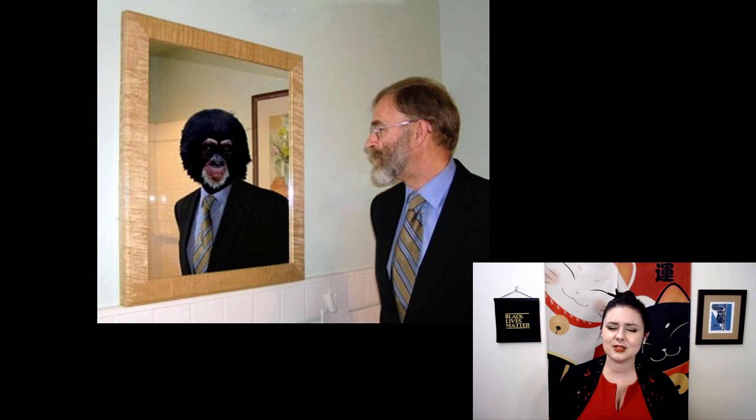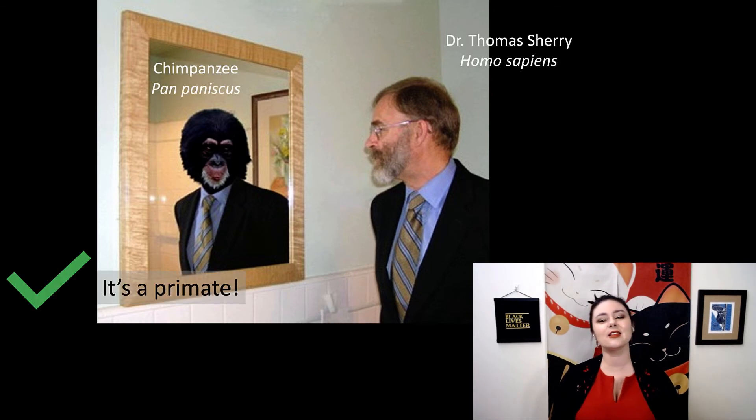For our next one, are these primates? Of course. In that mirror there, we have a chimpanzee, or Pan paniscus. And right there, we have one of my undergraduate professors — Dr. Thomas Sherry — one of us, Homo sapiens.